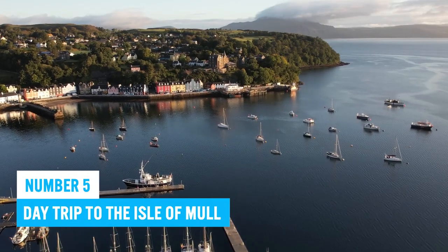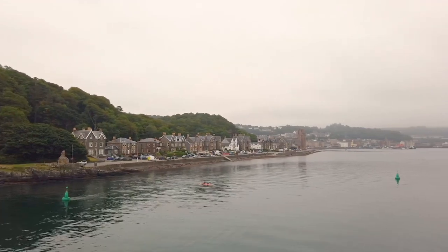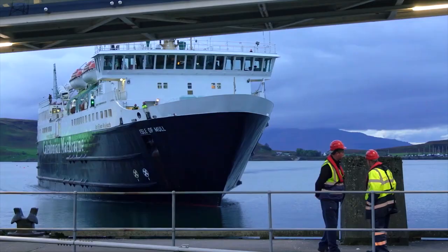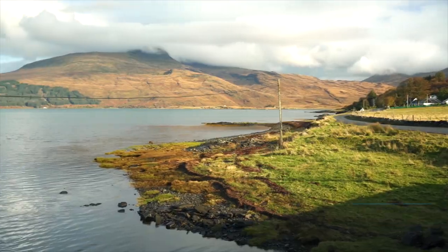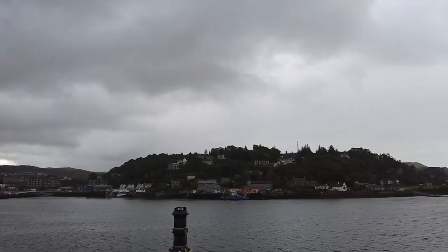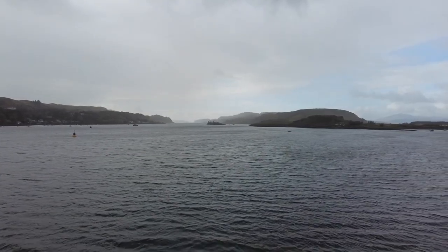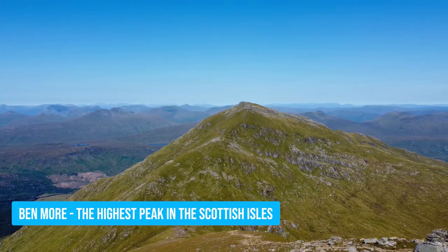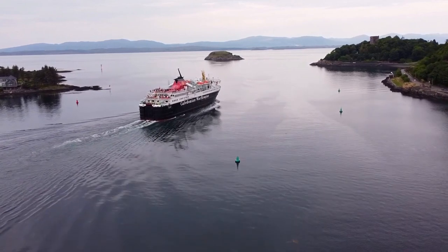Number 5: Day Trip to the Isle of Mull. For a more thrilling adventure away from Oban, visit the Isle of Mull. The journey may take up to two hours but it's worth every minute. Get ready to be amazed by the majestic landscapes and attractions that await you. As you make your way to the island, enjoy the hair-raising panoramic views of landmarks like Ben More, the highest peak in the Scottish Isles. Once on Mull, the options for exploration are endless.